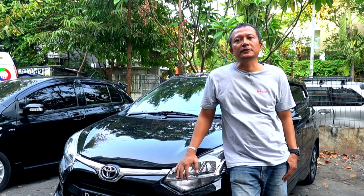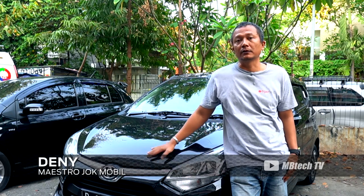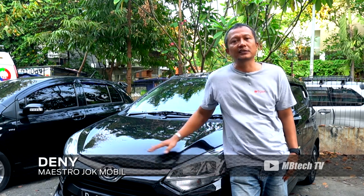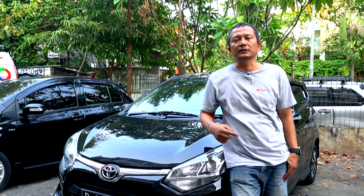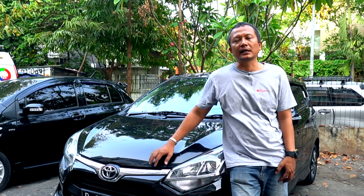Untuk kali ini proyek kita mengerjakan Toyota Agya TRD Sportivo terbaru tahun 2019. Customer kita mempercayakan pengerjaan interiornya, modelnya sarung paten, jadi mesti melepas kain aslinya.